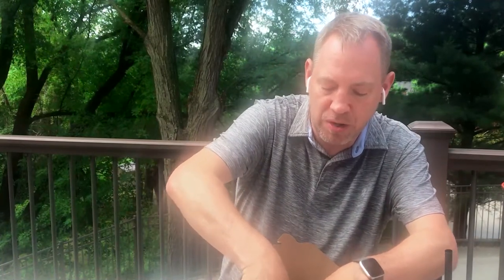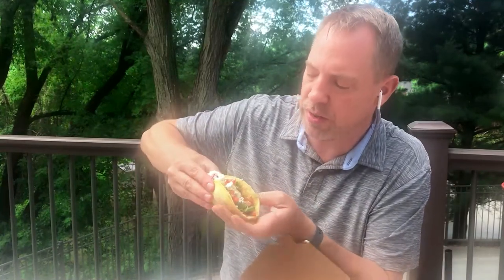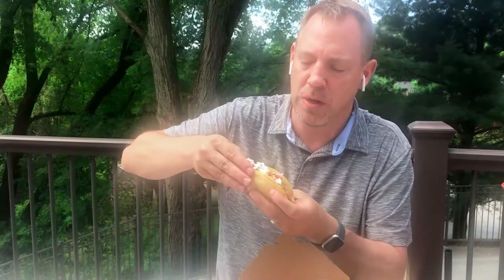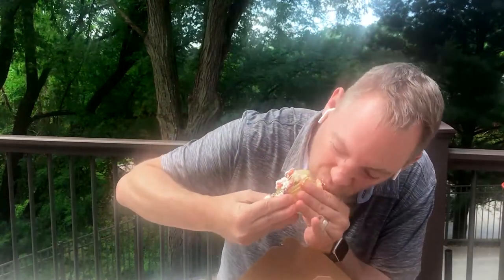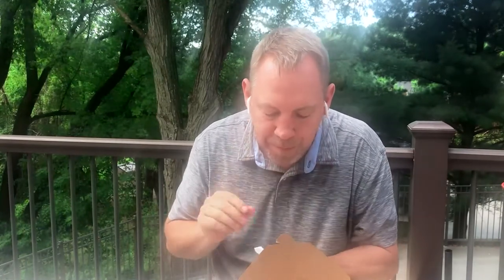I've also got a carnitas taco. See all the great cheese, tomato, onion — and this is on a corn tortilla. It's delicious as well. Great corn. Try Dose Taqueria, one of the best tacos in Pittsburgh. Find them on McKnight Road as well as on the south side.